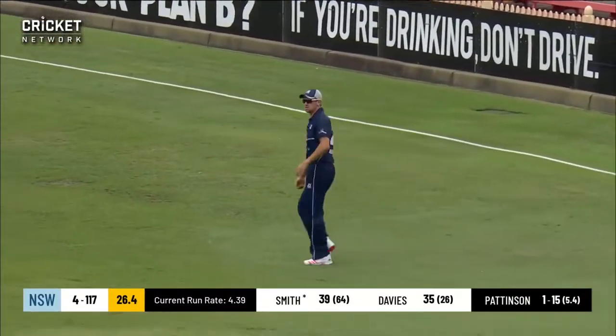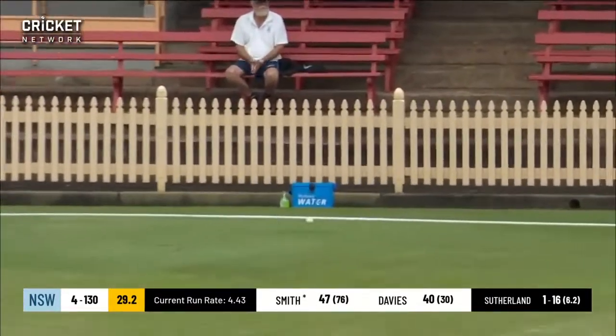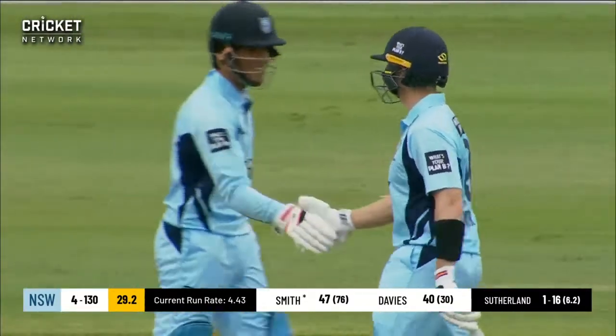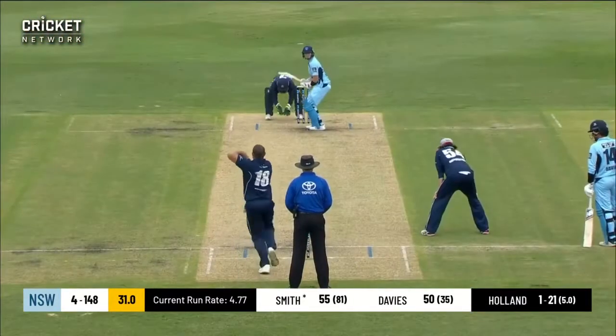Back of a length from Pattinson, slow pitch. Smith is a bit frustrated — he's looking for something he can put away because he hasn't had anything for the last over or so. There you have it — Smith, another 50 for the Blues!